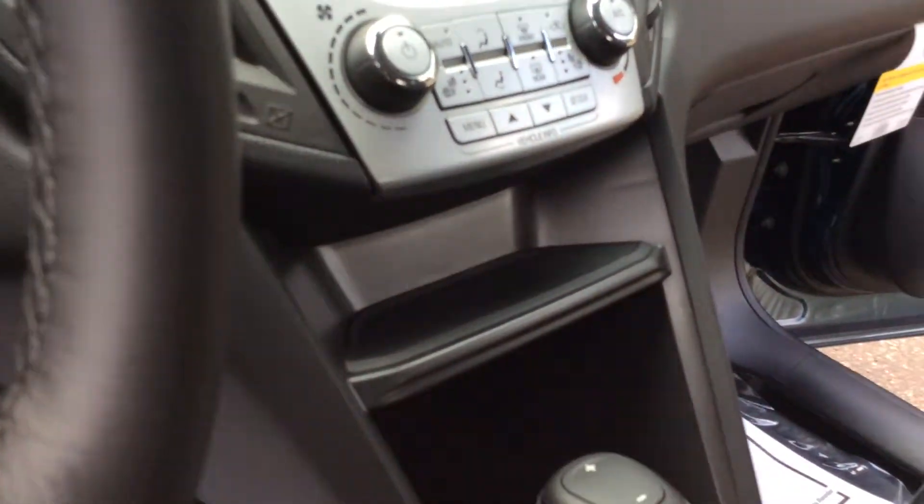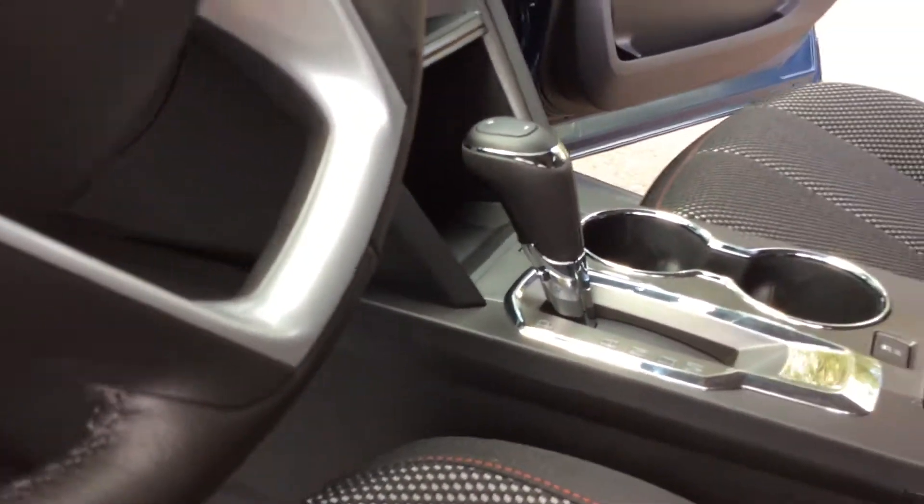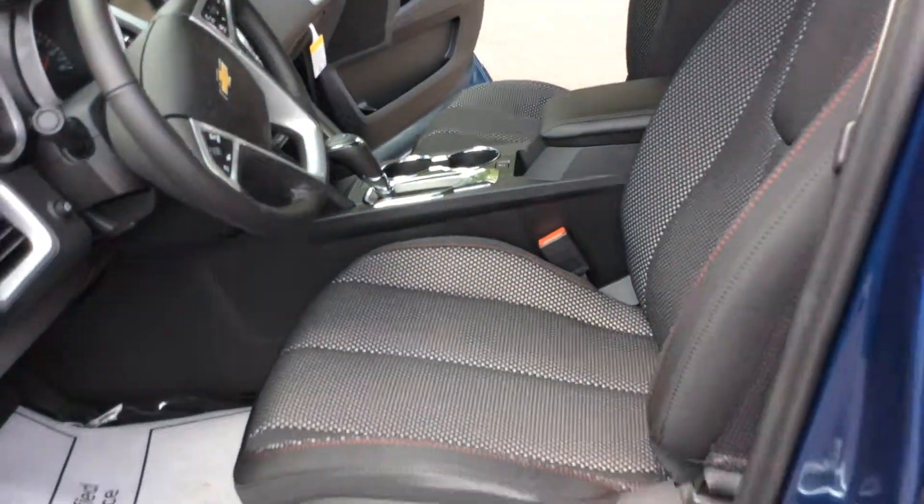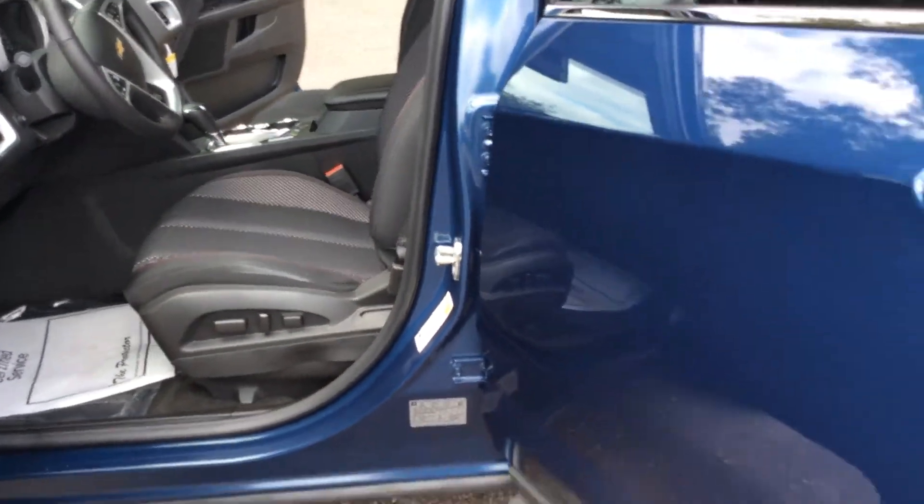Lastly, the Equinox does not have a CD player in it anymore, so if you have a lot of CDs you'll be moving on up to USB or Bluetoothing in music nowadays.